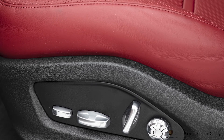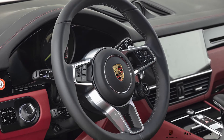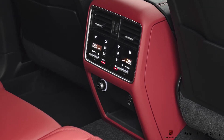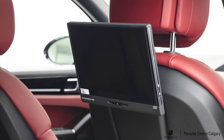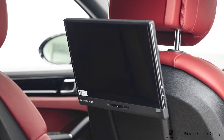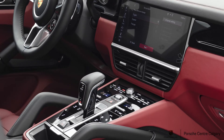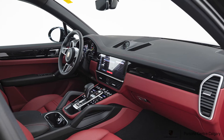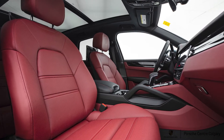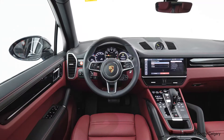Inside, the two-tone interior includes a leather package with red stitching and red seats — pretty cool against the black. One feature we don't see often is the massage seating. If you do a lot of road trips or travel for work, it's a really nice touch and works quite well. It's not a super aggressive massage, but it does loosen you up — a really neat option to have.